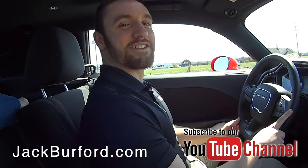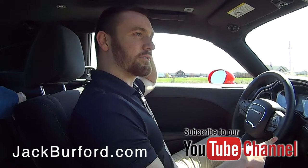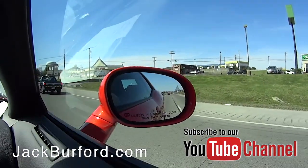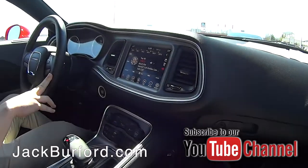If you like a good sounding car, you will love this thing. This is a gorgeous color. I think it's called Go Mango — bright orange with black wheels. The thing's gorgeous. This is just a gorgeous, gorgeous vehicle.